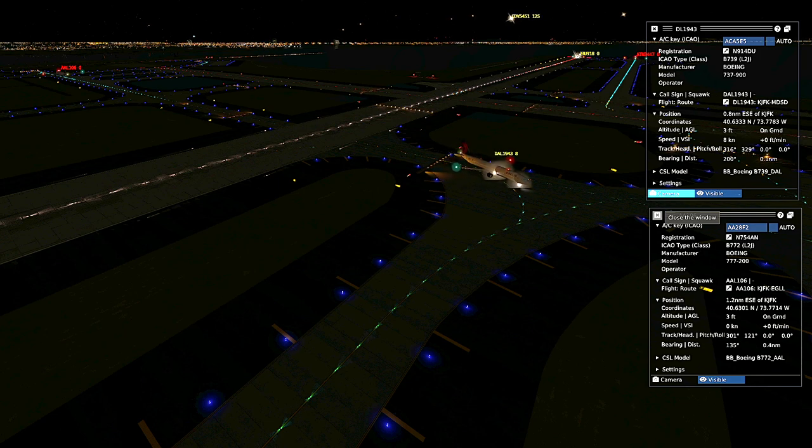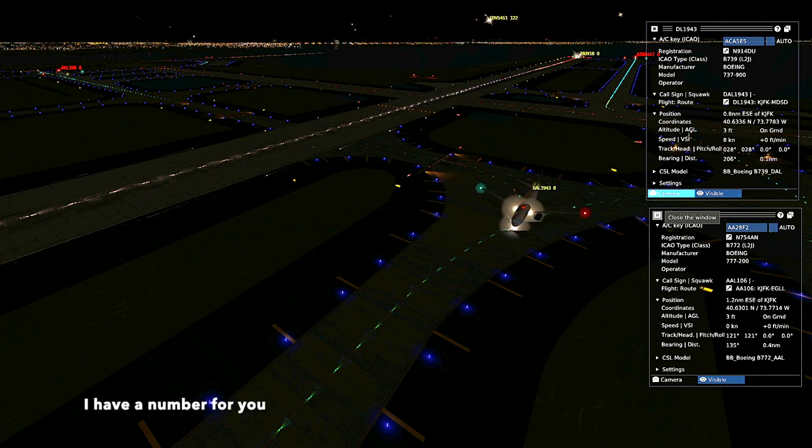American 106 heavy. American 106 heavy, possible pilot deviation. I have a number for you.